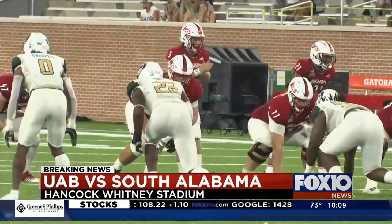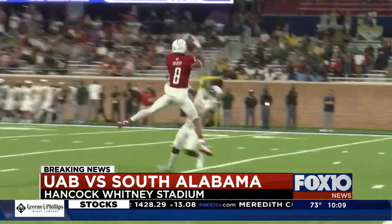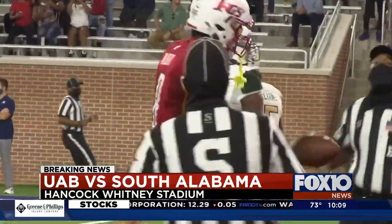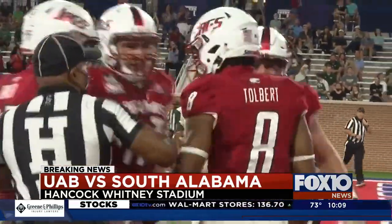And two plays later, Lovertich going up top — his favorite target, Jalen Tolbert — unreal catch. Folks, that's called getting mossed. And Tolbert rocking the baby in the end zone had the stadium rocking in this game.